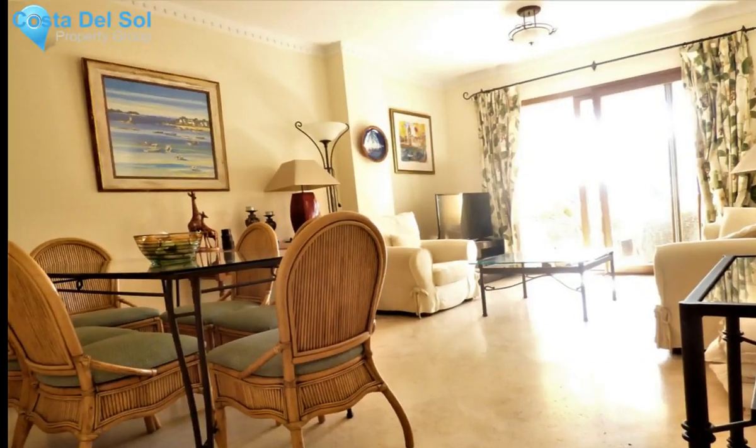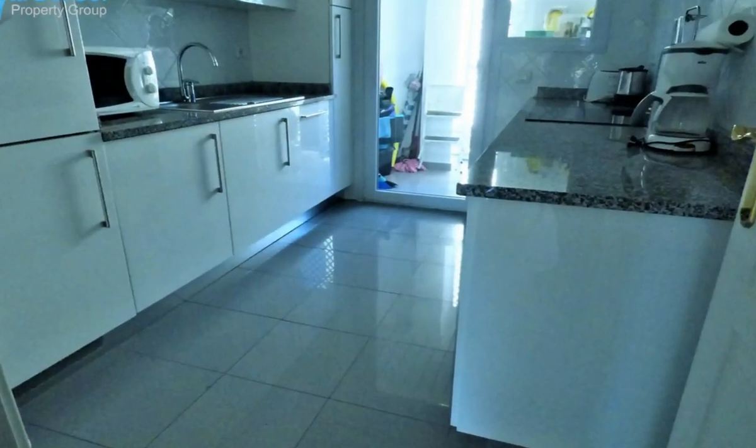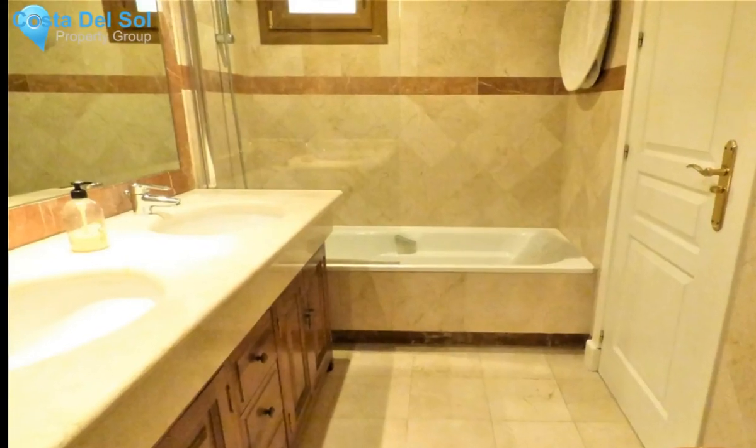A 3-bedroom, 2-bathroom apartment that has recently gone through a makeover and is fresh and clean. Fitted with new kitchen appliances, new washing machine and dryer. Sold fully furnished.